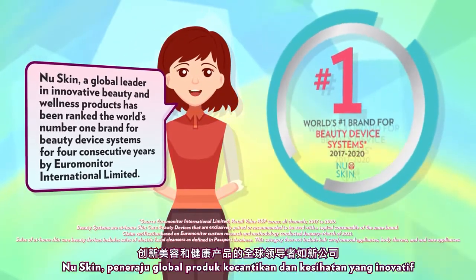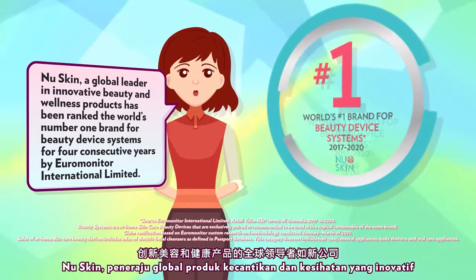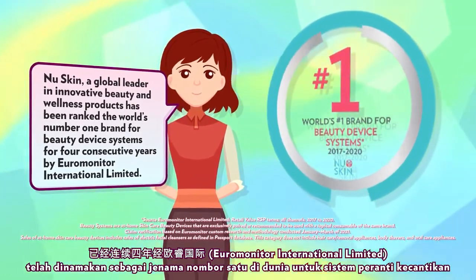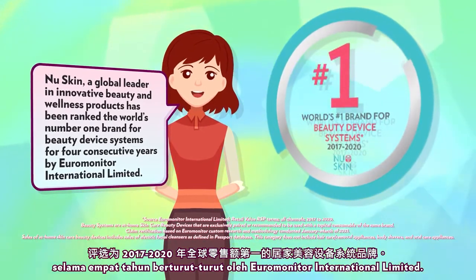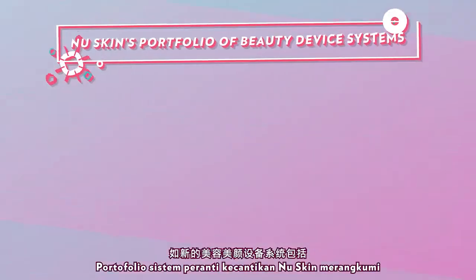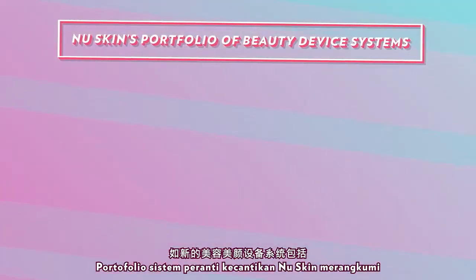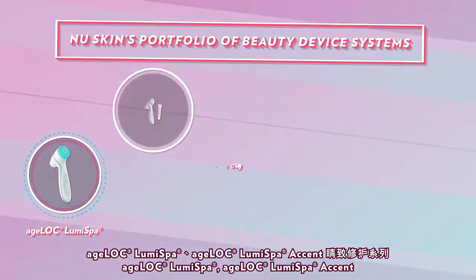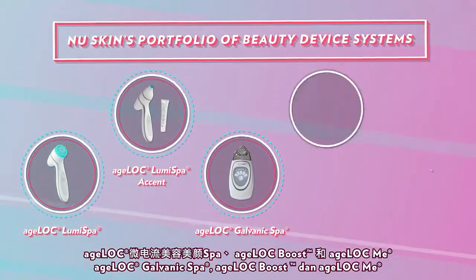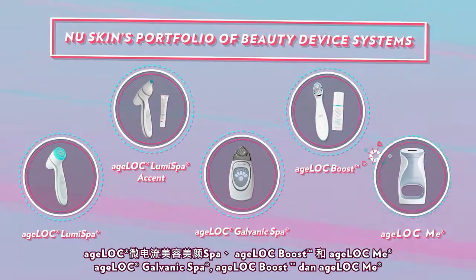Nu Skin, a global leader in innovative beauty and wellness products, has been ranked the world's number one brand for beauty device systems for four consecutive years by Euromonitor International Limited. Nu Skin's portfolio of beauty device systems includes the Agelok Luma Spa, Agelok Luma Spa Accent, Agelok Galvanic Spa, Agelok Boost, and Agelok Me.